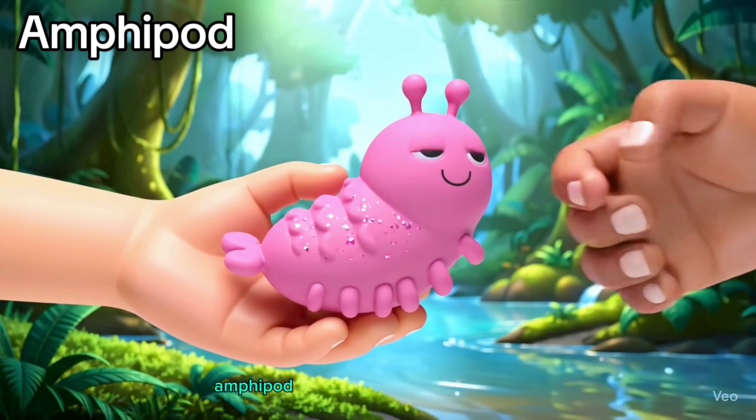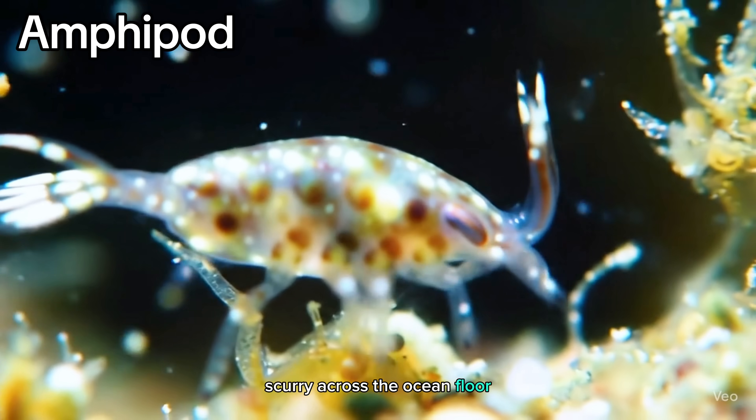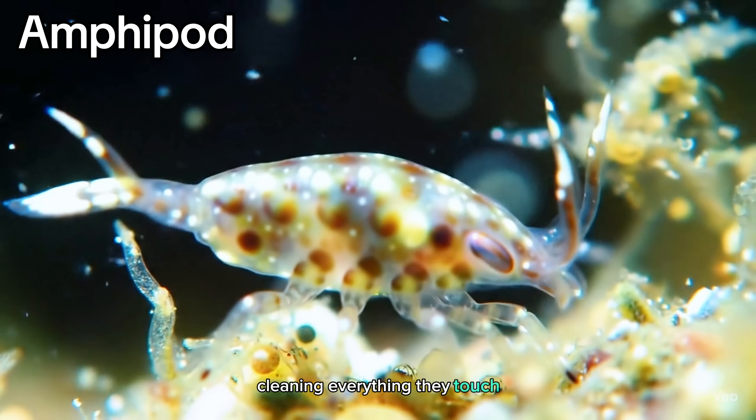Amphipod. Tiny and shrimp-like, amphipods scurry across the ocean floor, cleaning everything they touch.